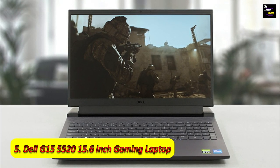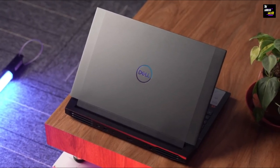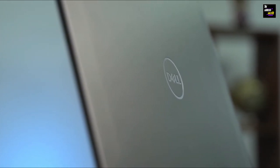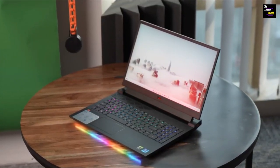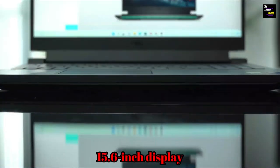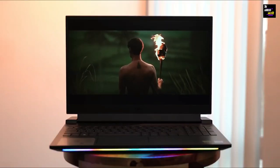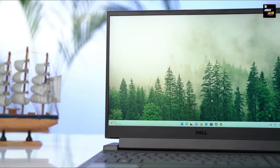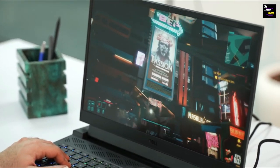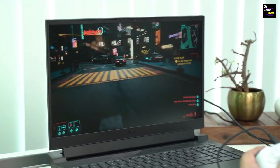Number 5: Dell G15 5520 15.6-inch Gaming Laptop. Last but certainly not least, we have the powerhouse — the Dell G15 5520 Gaming Laptop. This laptop, equipped with a formidable Intel Core i7 processor and the NVIDIA GeForce RTX 3060 6GB GDDR6, is your ticket to gaming nirvana. The 15.6-inch display with its smooth 120Hz refresh rate ensures your gameplay is fluid, with every movement captured in exquisite detail. The thermal design has been upgraded, ensuring your system stays cool even during the most intense gaming sessions. Immerse yourself in the world of Forza Horizon 5 with the tuned speakers and Dolby Audio, enveloping you in a world of gaming soundscapes.